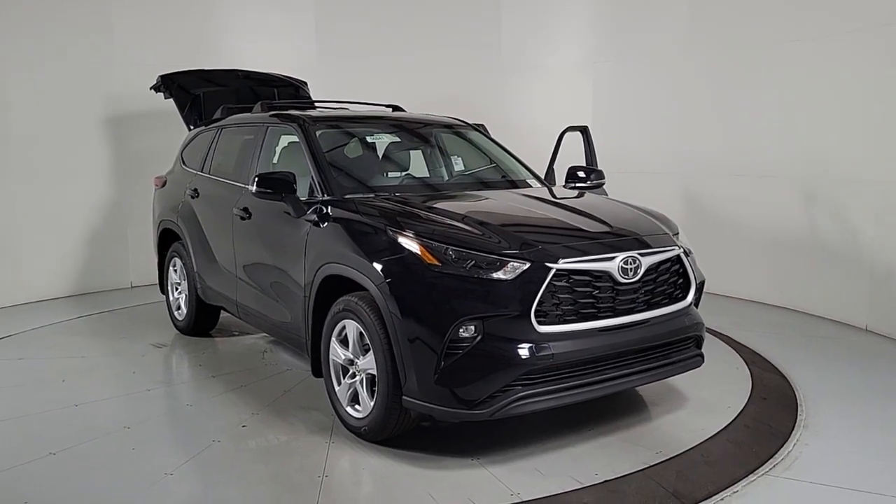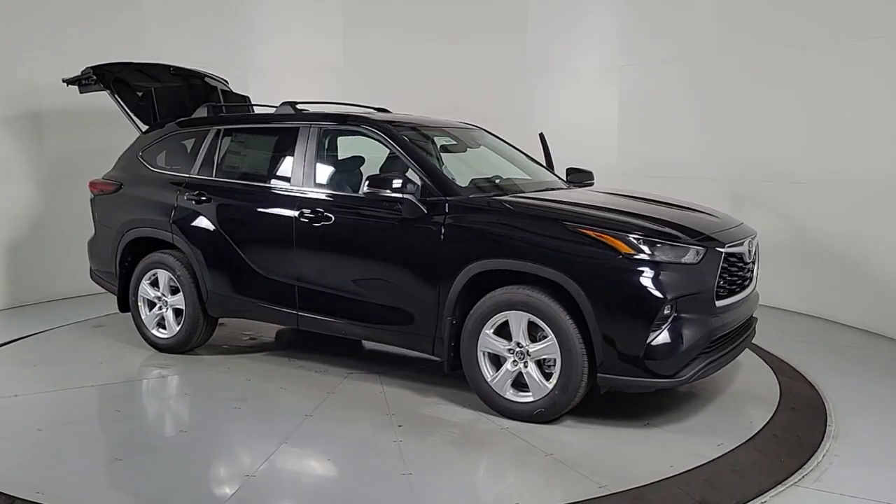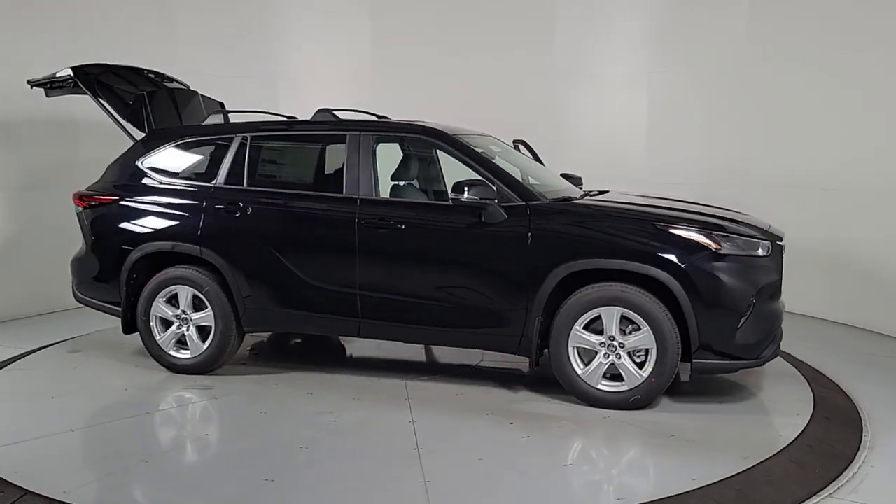Get acquainted with the 2024 Toyota Highlander. From daily drives to epic road trips, this Highlander has you covered.